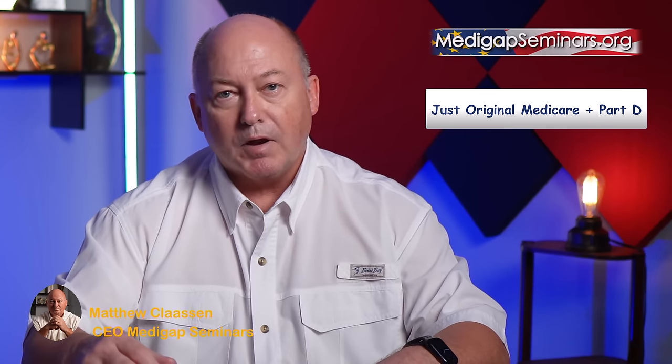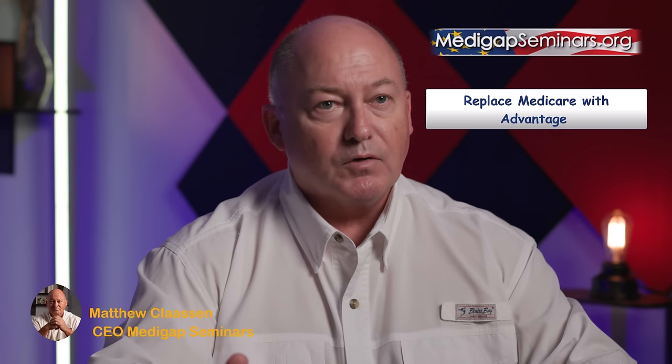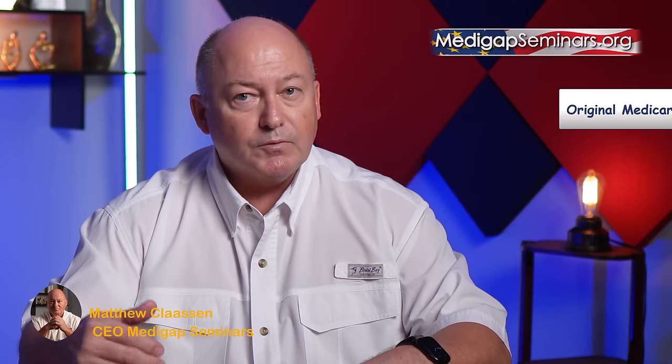At that point in time, you must make one of three choices. Your first choice is to keep your Original Medicare Part A and Part B as your primary insurance, plus add a Part D prescription drug plan — in this case, Original Medicare will be your only health insurance. Your second choice is to trade in your Original Medicare for a privatized replacement policy called the Medicare Advantage plan. Your third choice is to keep Original Medicare and add a Medicare supplement to enhance your coverage and lower your financial health care costs and risks.